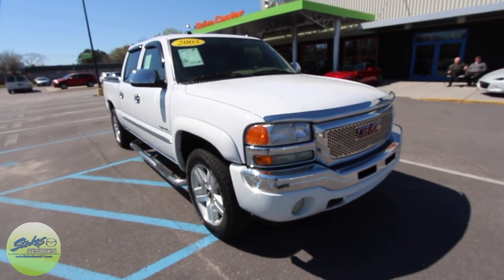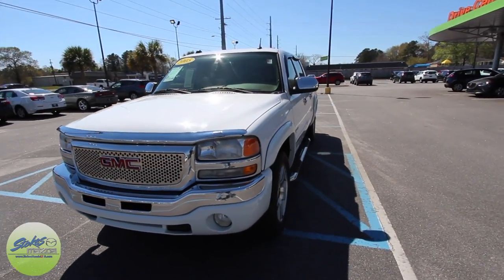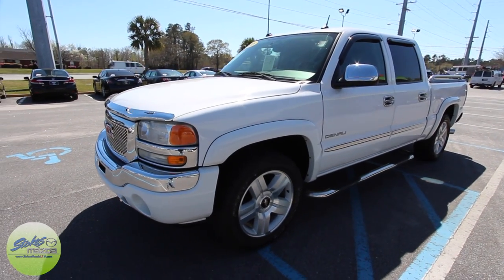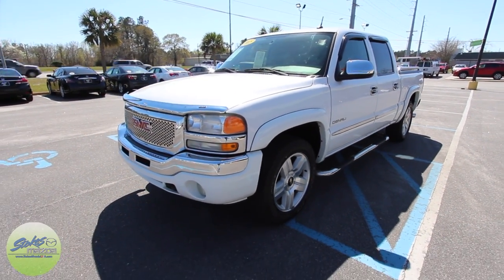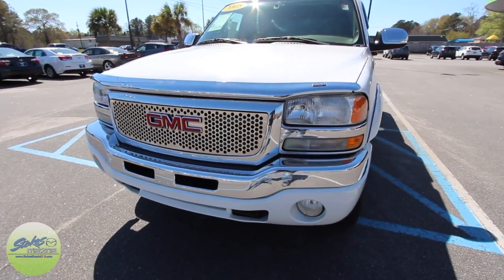If you're looking for a beautiful truck, this is it. It's a little bit older — it's an '05 — but people just love this body style. And just by the looks of it, this one has been well maintained. It's white in color with chrome on the mirrors and the handles. I'm really liking the front end.